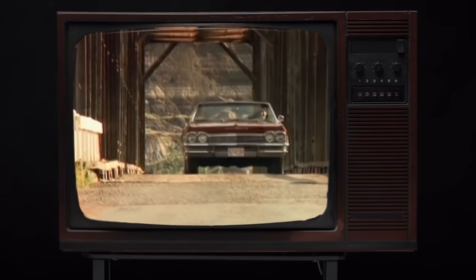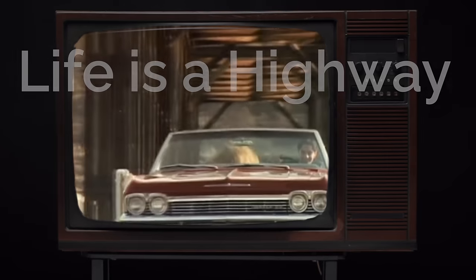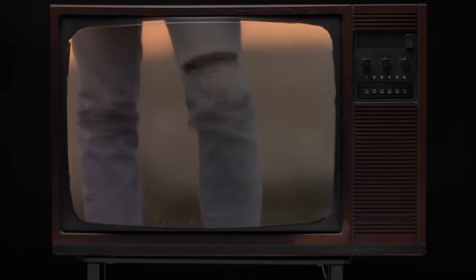On to number five: Life is a Highway by Tom Cochran. Life is a Highway was a number one hit for the Canadian in his home country, and reached number six in the U.S., his only song to hit the top 40.